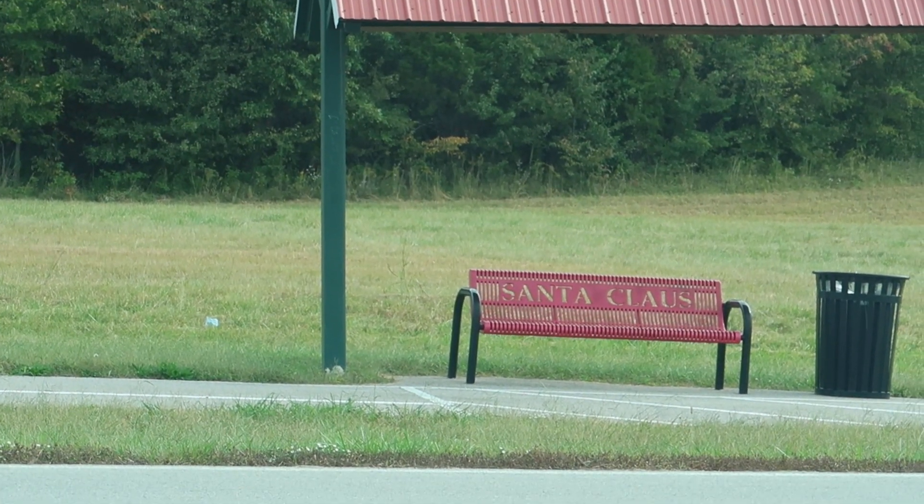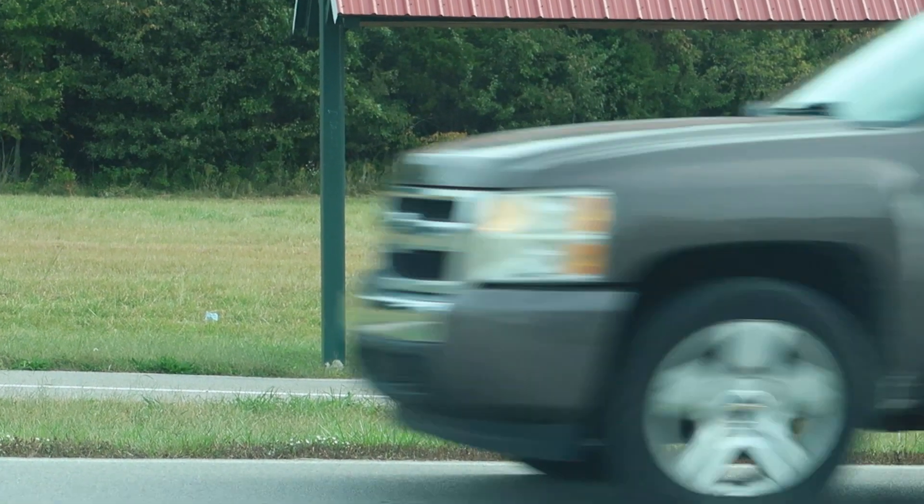Look, even the bus stops have Santa Claus benches. That's gonna do it for this video - I know it was kind of a short one, but I was here and wanted to get the sights. Hope you enjoyed it as much as I enjoyed making it. Thank you so much for watching. Be sure to stay tuned - I have more adventures coming very soon. Till next time, signing off from Santa Claus, Indiana. Bye!